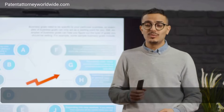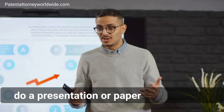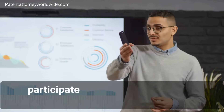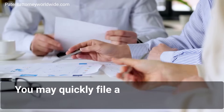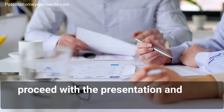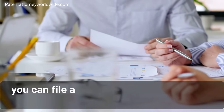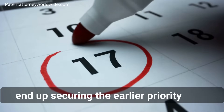In a second scenario, assume you are a student or a professional who needs to do a presentation, paper publication, or participate in an exhibition for your invention. You may quickly file a provisional patent application and proceed with the presentation, and then within 12 months, file a complete patent application and still end up securing the earlier priority date.